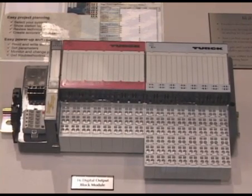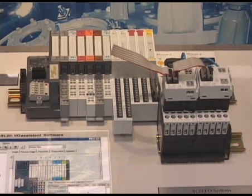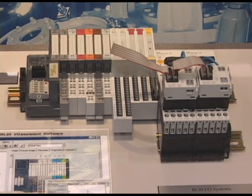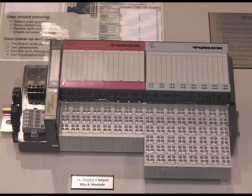Now that we've sensed it and done the quick disconnects on it, a lot of times rather than running directly to your controller, you'll want to put it on one of the new networks such as DeviceNet, Profibus. Ethernet is also a popular one these days. We have all the modules for analog, discrete, power, temperature — anything you want.